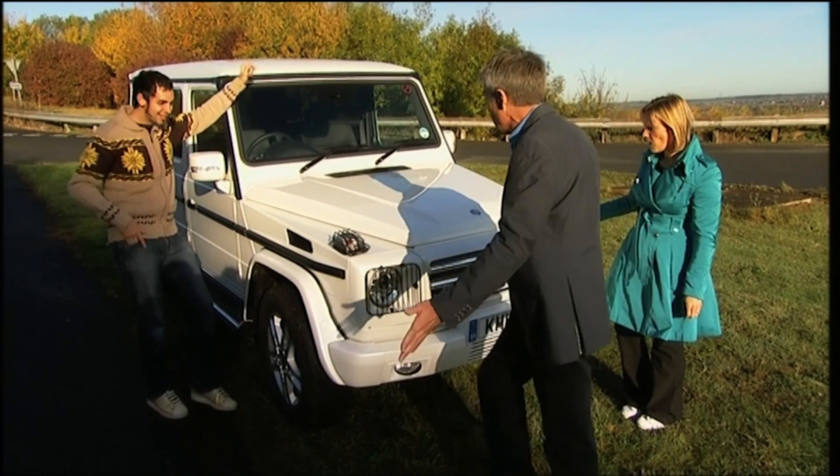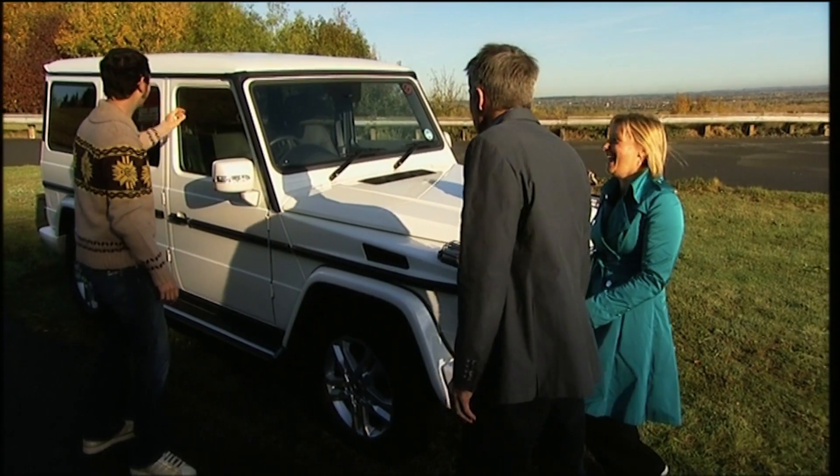It just looks like something that's been born out of the 50s — a greenhouse on wheels. Would you be proud of this in your driveway? I would love one of these. It's like the Pope's turned up for tea, for goodness sake.